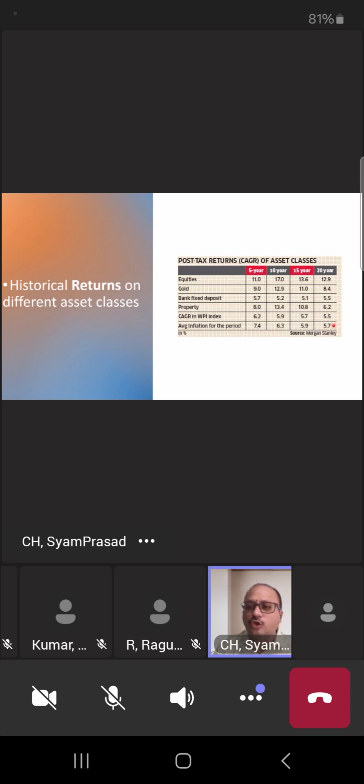You can see that if your returns after tax minus inflation are calculated, the majority of instruments are not beating inflation. So what is very important is when you are young and working hard, the time is to not miss the opportunity to make your money work before you retire. Historically, the best instrument over 5, 10, 15, and 20 years globally is equity.